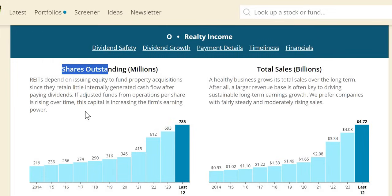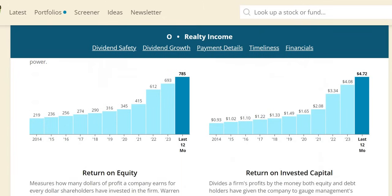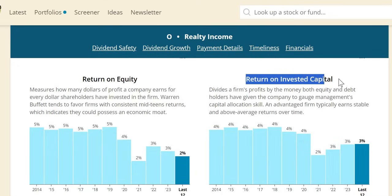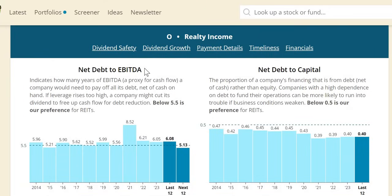REITs will more often than not dilute your position as a shareholder — they need to do this as they retain little of the internally generated cash flows after paying dividends. Realty Income dilutes at a very rapid rate compared to the sector. ROIC: we want to see 10% or more for typical companies; for REITs the target is around 5%, which is pretty much what we see here, though at the lower end in more recent years. Margins look healthy; we'd like to see them back up to the 40–50% mark — at 42% in 2023.